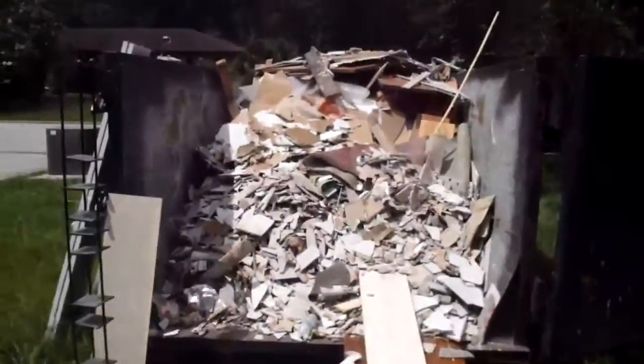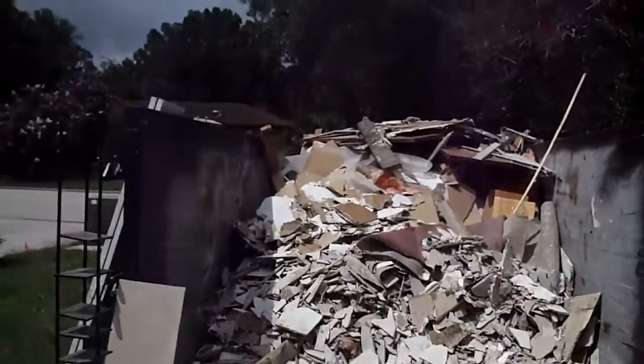We found termites in the house — quite a bit of rotted wood and a lot of moldy drywall — and we're in the process of replacing it now. As you can see, we've got almost a full dumpster already.